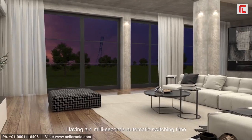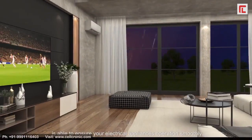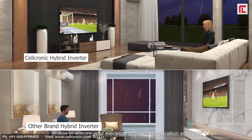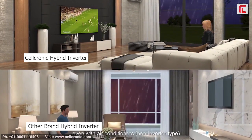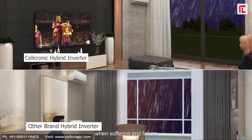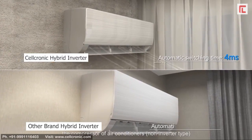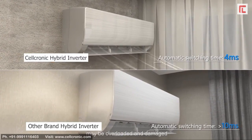With a four-millisecond automatic switching time, the residential energy storage system is able to ensure your electrical appliances operate smoothly, even with air conditioners, when suffering a grid failure. If the switching time exceeds 10 milliseconds, the compressor of air conditioners may be overloaded and damaged.